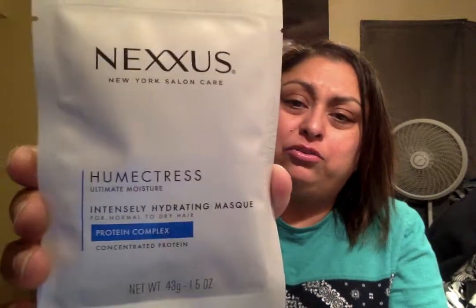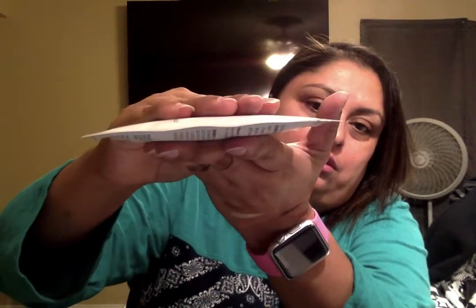And then we have two items left in this box. Up next we have this Nexus New York Salon Care — intensely hydrating mask for normal to dry hair. There's quite a bit in there. It's one of the fullest foil packets I've ever seen and it doesn't feel like air — it feels like pure product in there. I could probably get three or four uses out of this, so definitely good.